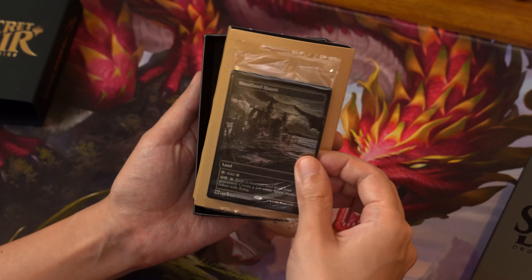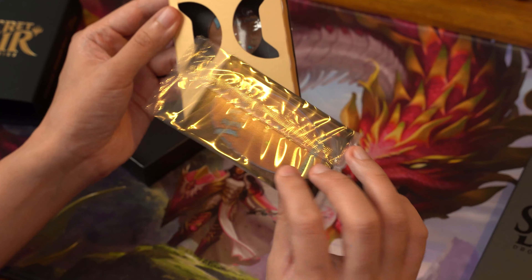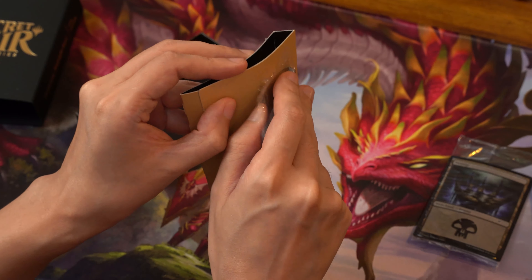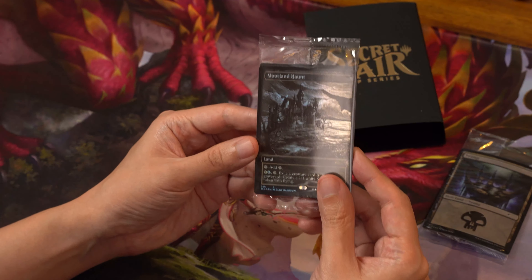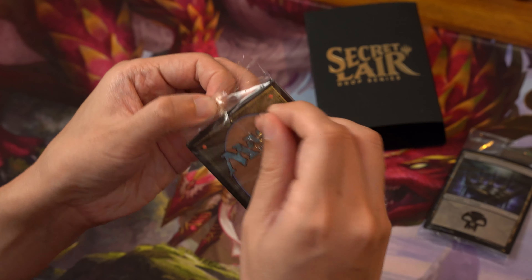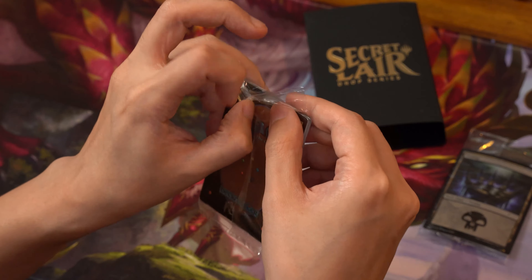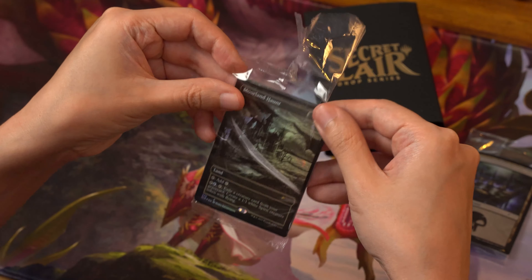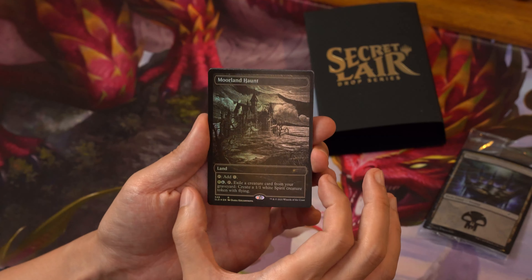Opening it up — we have the lands and quite a bit here. We can see the Swamp and an additional card. Sadly, one card is a bit bent, which isn't great. The rest of the cards look pretty much intact. Here's our Swamp and we have Moorland Hunt. Let's open this up and take a look — we're unboxing the foil sets here.